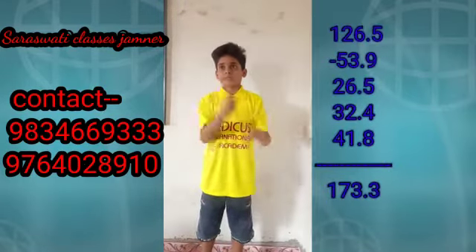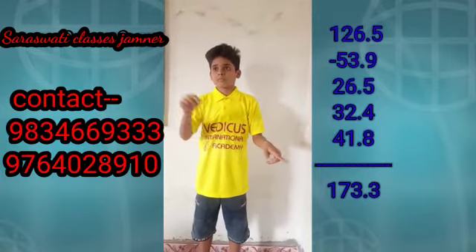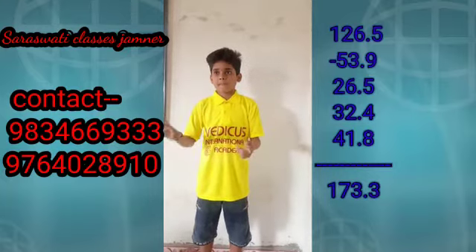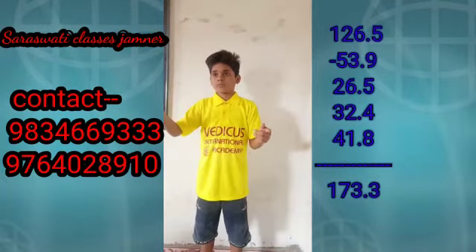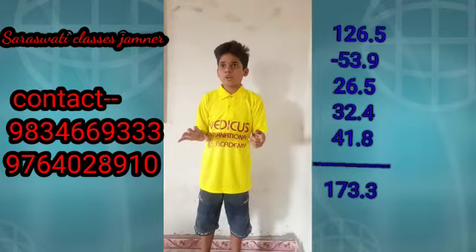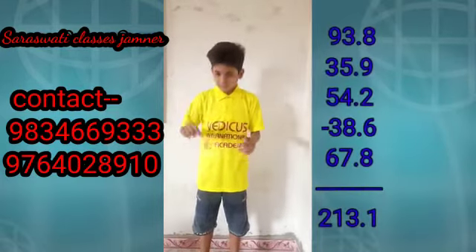26.5, less 53.9, at 26.5, at 32.4, at 41.8. Answer. 173.3. Very good.